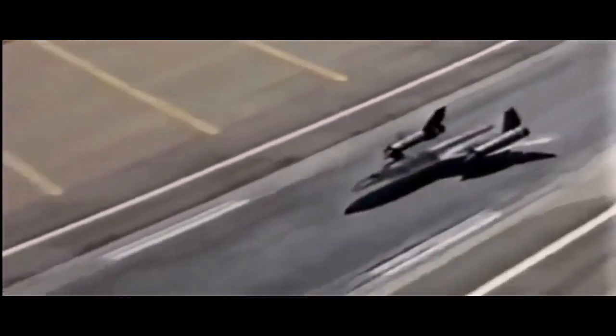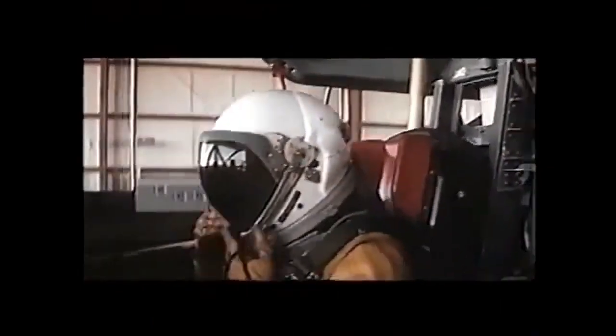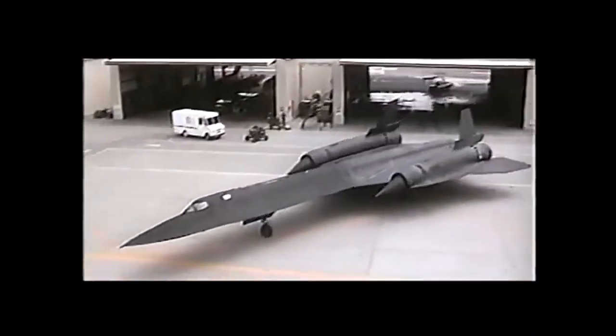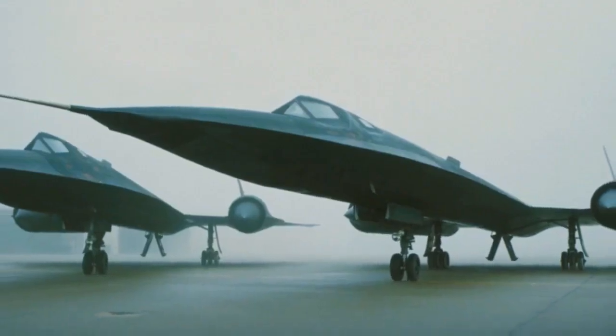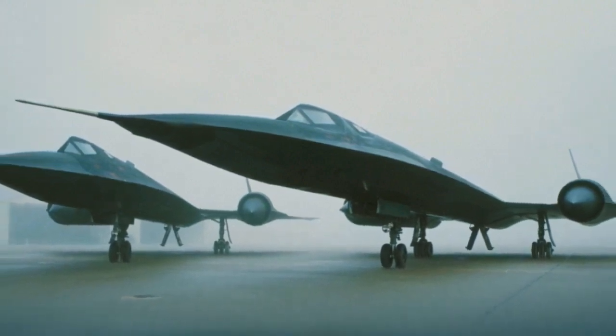However, despite its extraordinary capabilities, the SR-71 was not invincible. Advances in satellite technology and the development of unmanned aerial vehicles eventually reduced the demand for manned reconnaissance aircraft. The high operational costs associated with the SR-71 program eventually led to its retirement in 1998.